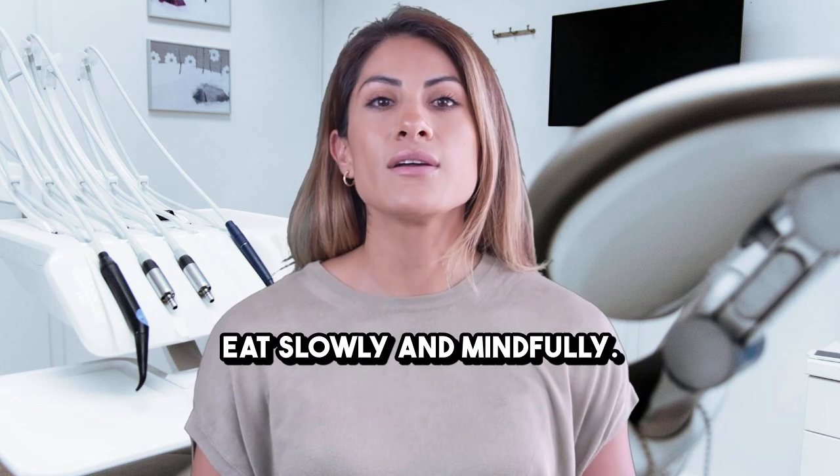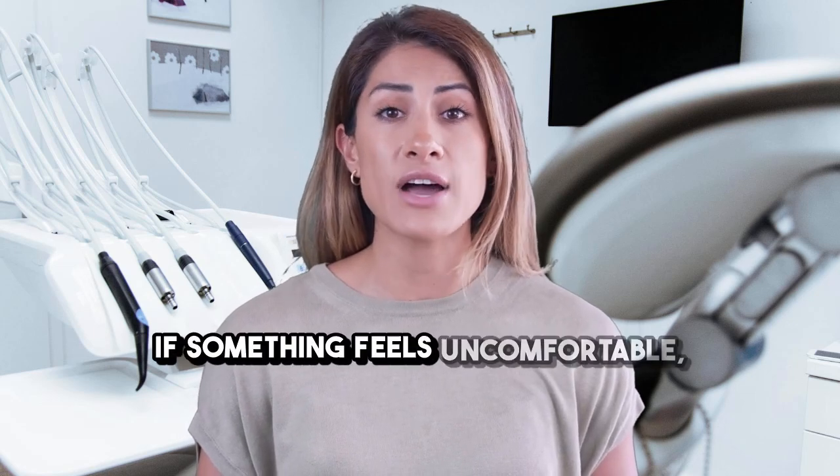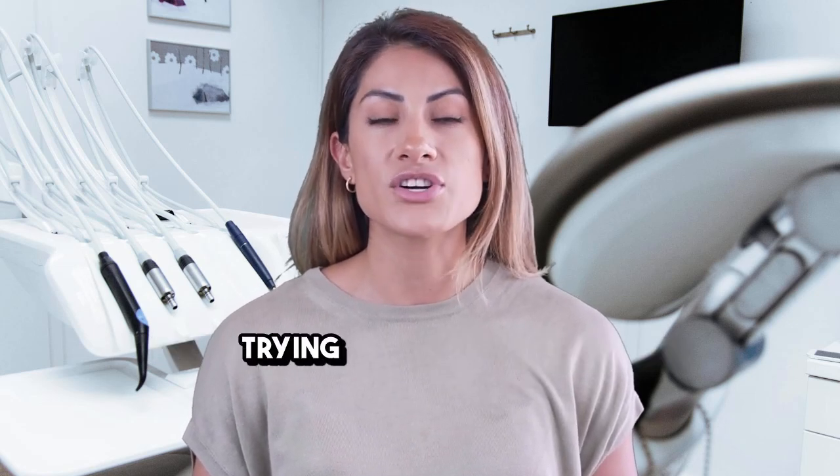Eat slowly and mindfully. Keep your mouth clean, but don't rinse aggressively. And always listen to your body. If something feels uncomfortable, wait a bit longer before trying that food again.